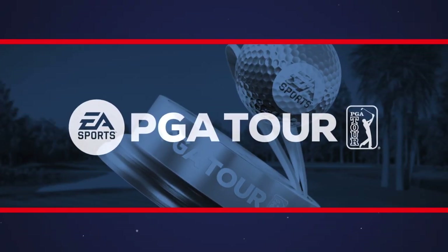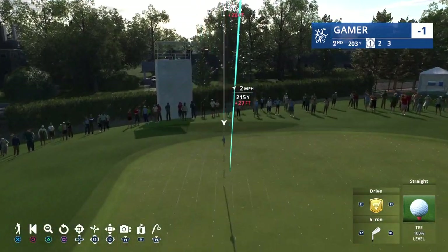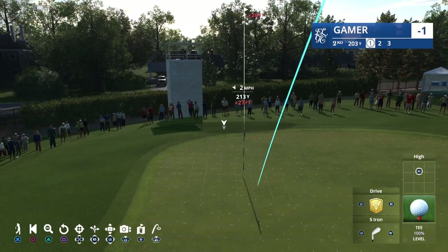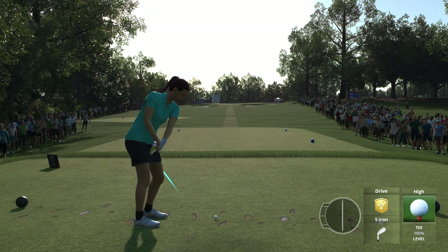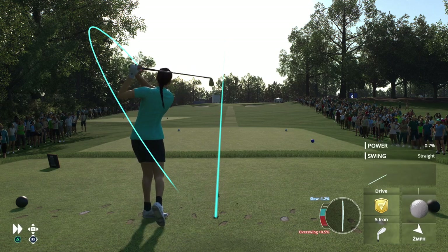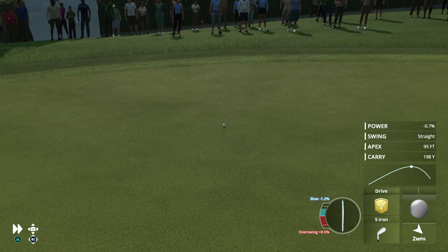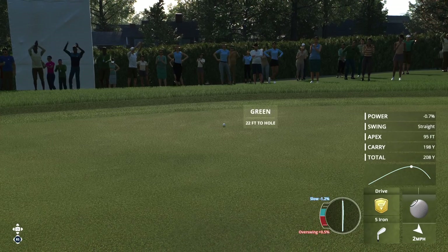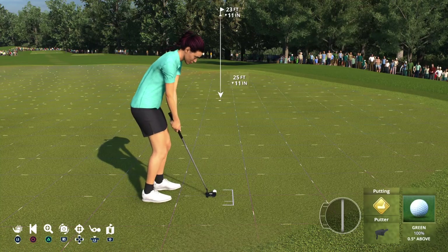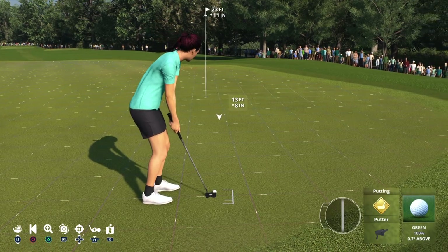Up next, the 177-yard par three second — tee shot to an elevated green, which is protected by that large oak tree on the right and two greenside bunkers on either side. Solid shot, and sometimes solid throughout the round will win the day. A birdie try on the second green, and with that, we welcome four-time winner on the PGA Tour, Notah Begay.